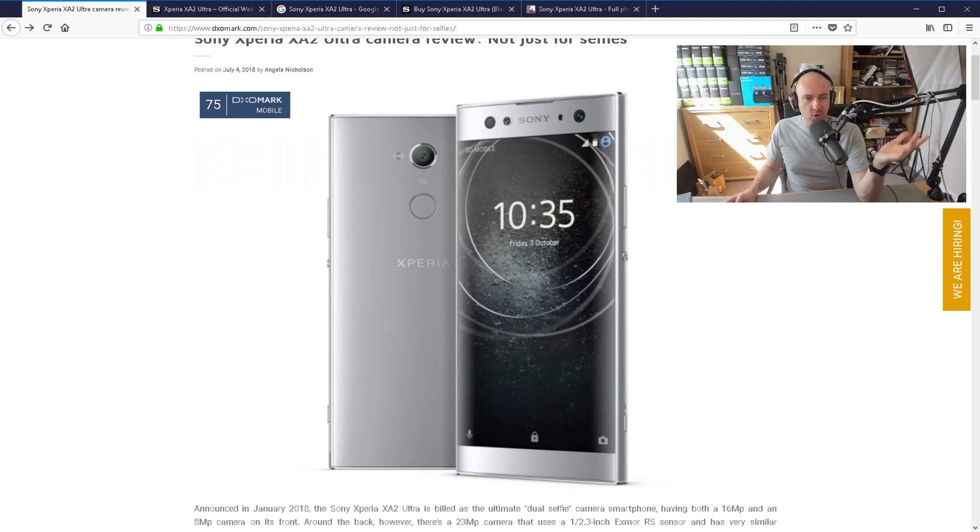I think it's quite a nice-looking phone. It's going to be a big phone because it's a 6-inch screen with big bezels at the top and bottom, but I think this is a nice-looking phone.